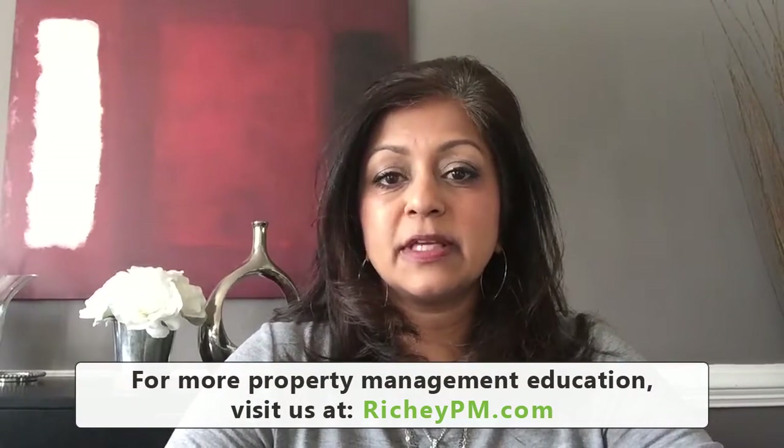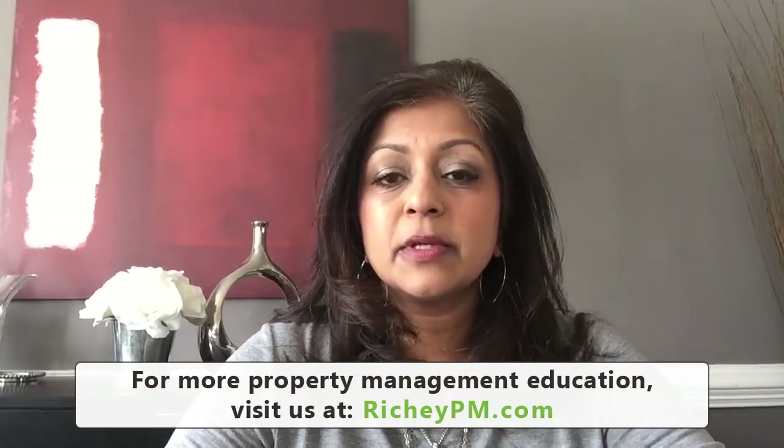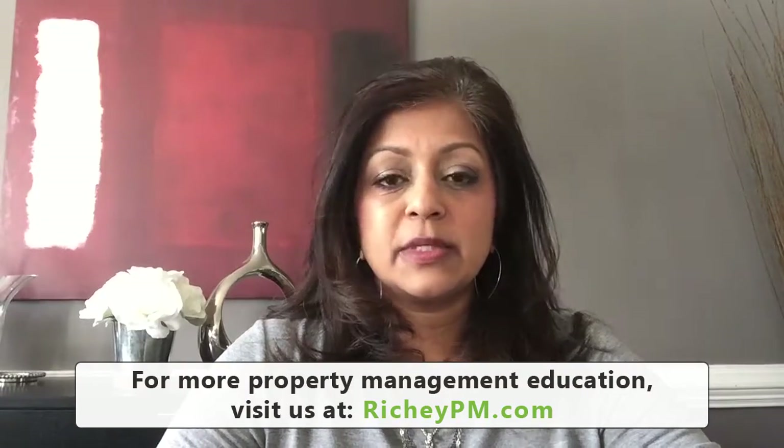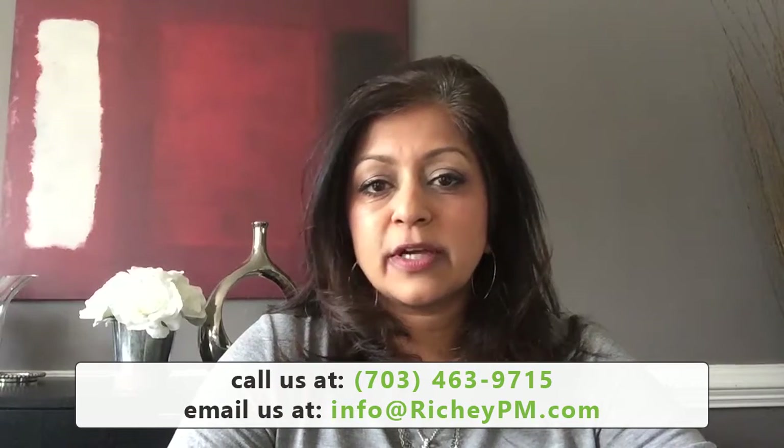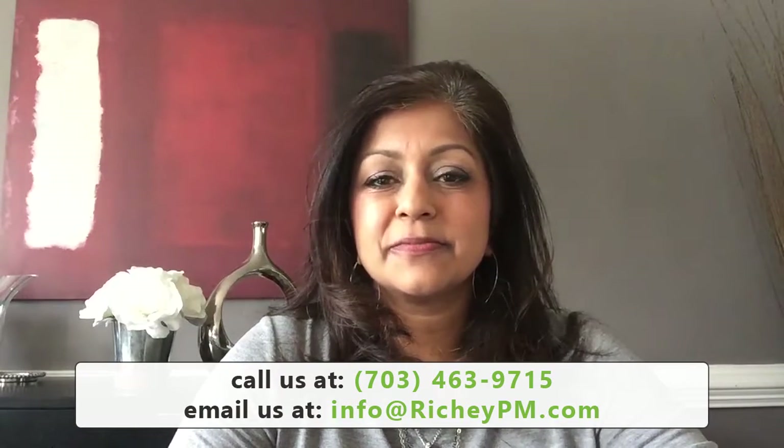The second thing you need to do to maximize your return is to make sure that you keep your vacancy time to a minimum. Every day that it's vacant means that there's no money coming in. Make sure that you are priced well. Look at other listings that are similar — don't look at Craigslist, as those aren't really accurate. Look at what other property management companies and realtors are listing similar rentals for, and price it at fair market value or even slightly under to get it rented quickly.